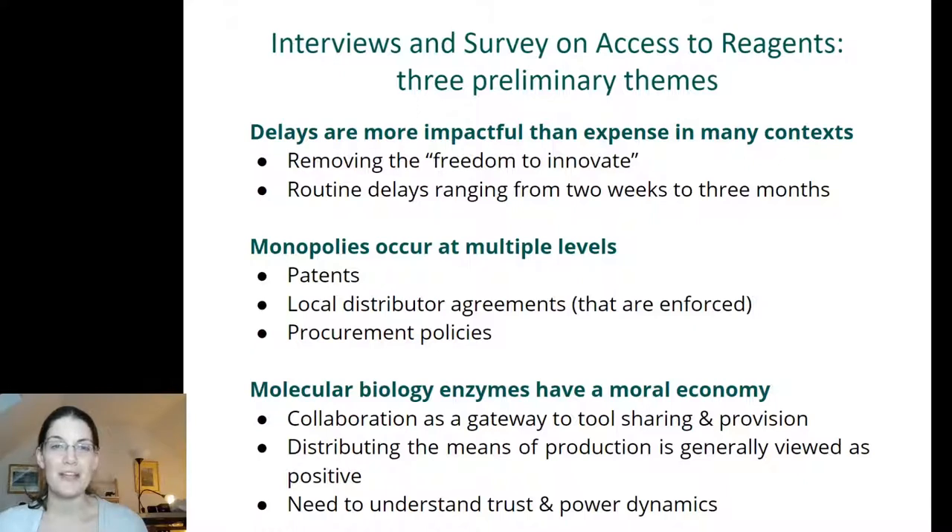Here are some takeaways from interviews and surveys I did over the last couple of years with molecular biologists about their access to reagents — all working in Africa, Latin America or Asia. The key message was that delays to research are probably more impactful than the affordability or expense of reagents. Routine delays range from two weeks to three months, and researchers felt this removed their freedom to innovate, to iterate, and to get things wrong and try again.